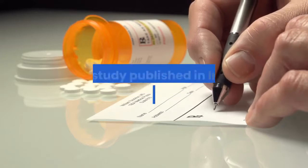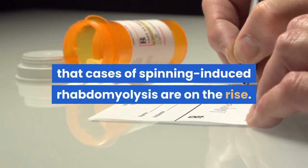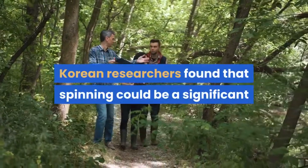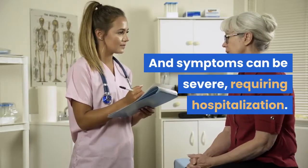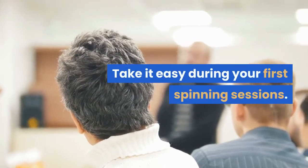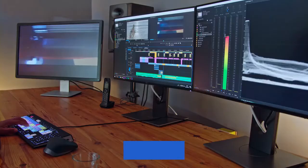A 2016 study published in Internal Medicine Journal found that cases of spinning-induced rhabdomyolysis are on the rise. Korean researchers found that spinning could be a significant cause of rhabdo in young, unfit women, and symptoms can be severe — requiring hospitalization. The study authors' recommendation: take it easy during your first spinning sessions, don't push too hard, and you'll still get a great workout. Thanks for watching — please like and share this video.